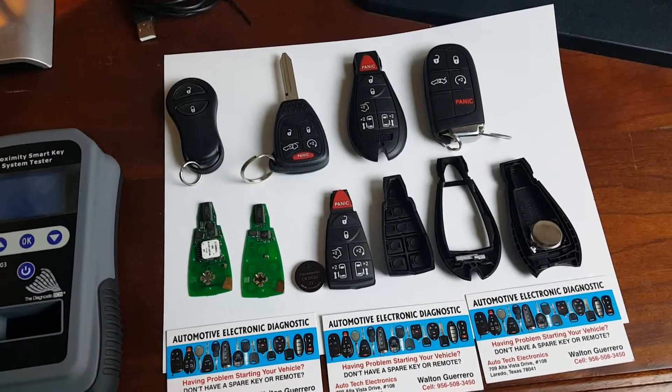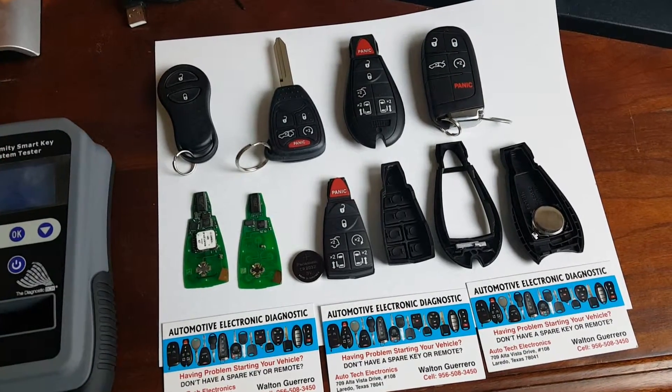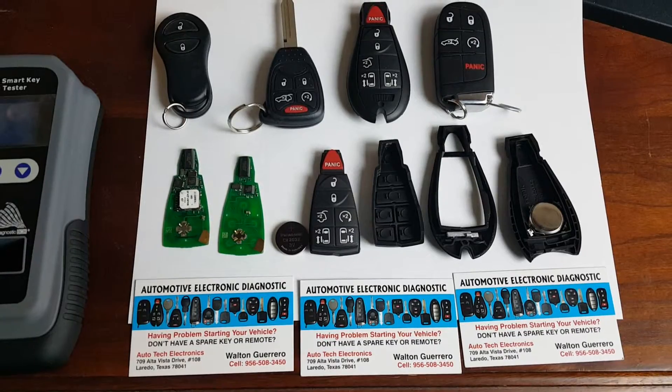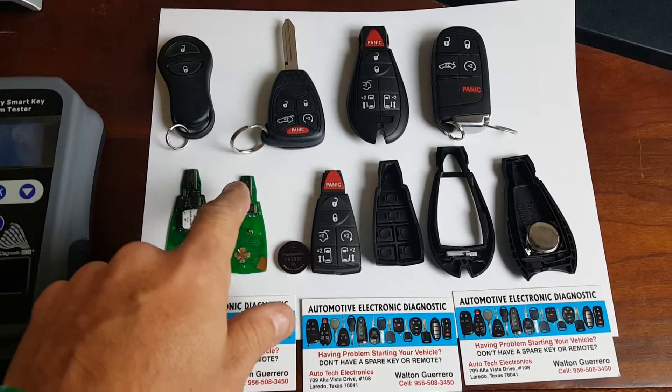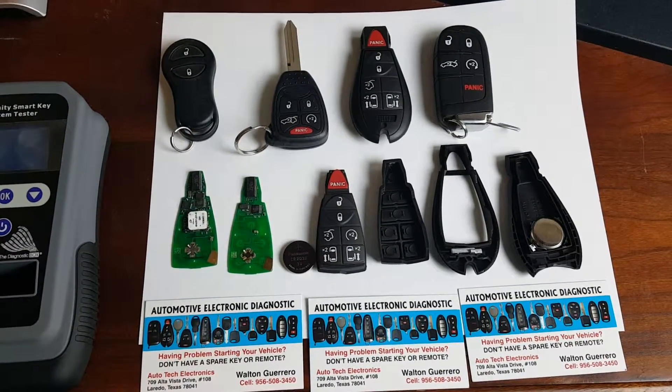Even if the Fobbix remote doesn't have a battery working, even if you don't have the battery inside, you'll still be able to start the vehicle. So all you need to do is just make sure that the circuit board is not damaged. Don't get this damaged and you'll be able to start the vehicle. Thanks for watching.